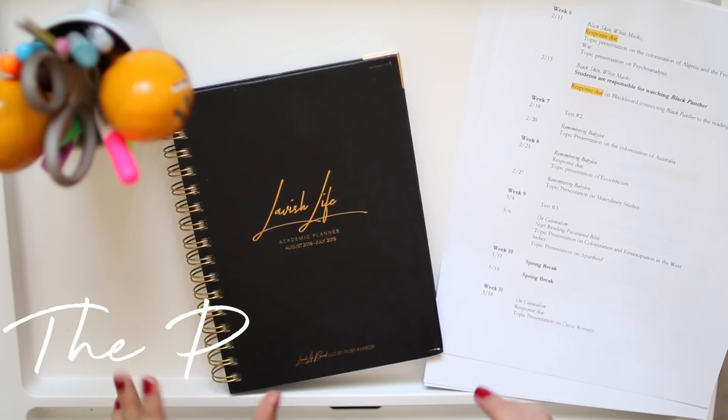First things first — you probably already know this, but you've got to have a planner. I started using one in middle school, but when I got to college I realized you can't survive without one. There are so many assignments and little due dates that the professor will mention at the start of the semester and not bring up again until the day it's due. So the first thing I'm going to show you is how I set up my planner at the beginning of the semester.